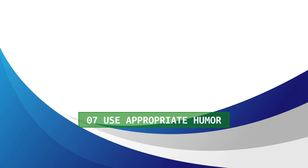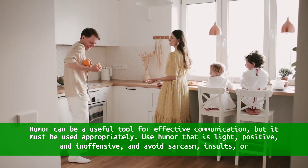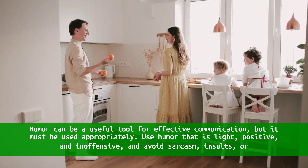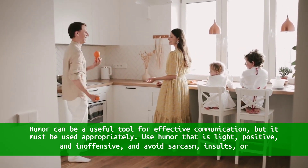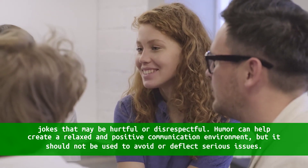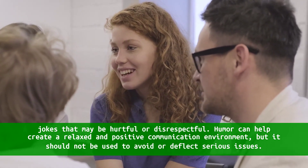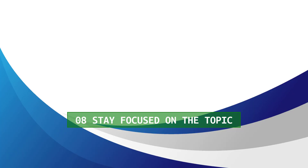7. Use appropriate humor. Humor can be a useful tool for effective communication, but it must be used appropriately. Use humor that is light, positive, and inoffensive, and avoid sarcasm, insults, or jokes that may be hurtful or disrespectful. Humor can help create a relaxed and positive communication environment, but it should not be used to avoid or deflect serious issues.